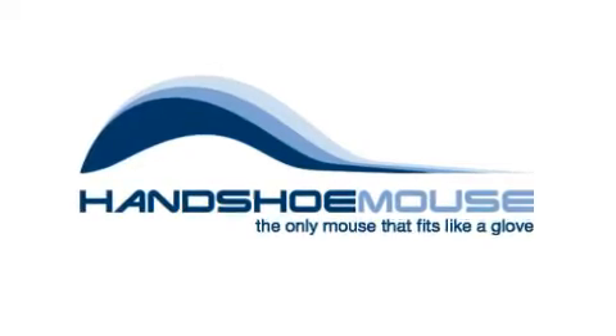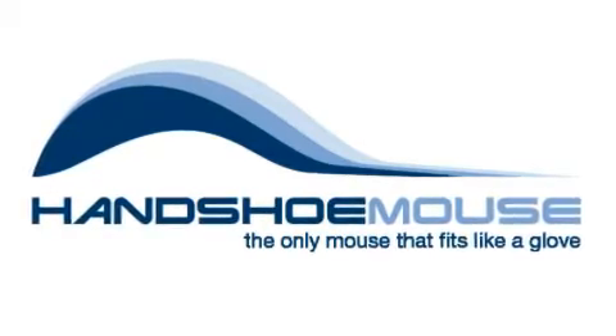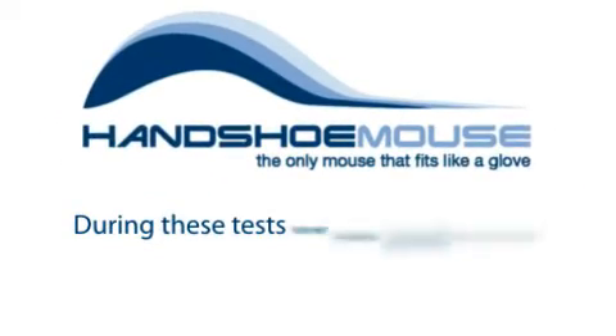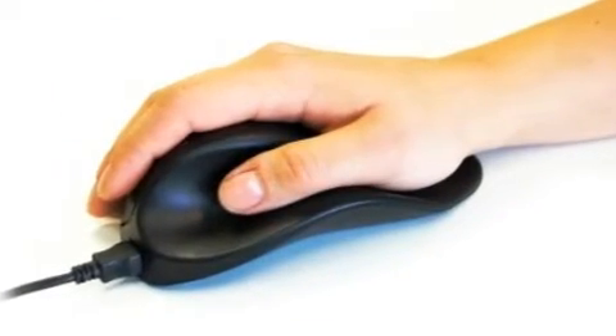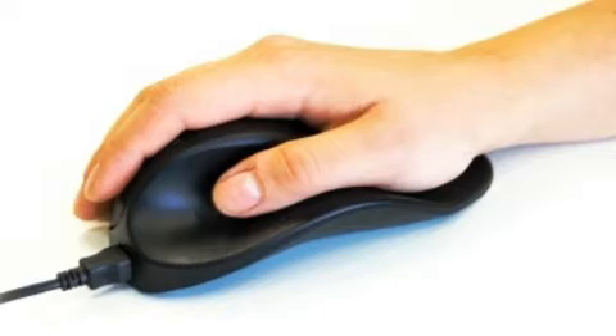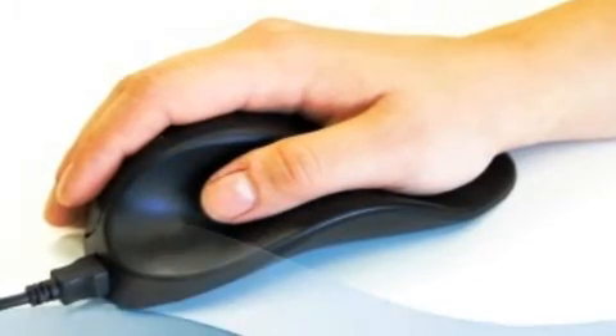The handshoe mouse has been developed by a Dutch medical university and has been tested in large organizations for almost two years. During these tests, we saw many people who were suffering from RSI coming back to work again. The unique and patented shape of the handshoe mouse fully supports your hand in the best relaxed position and prevents gripping and pinching like you do when you use a standard mouse.